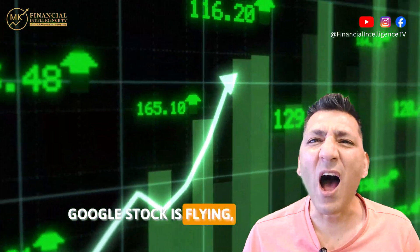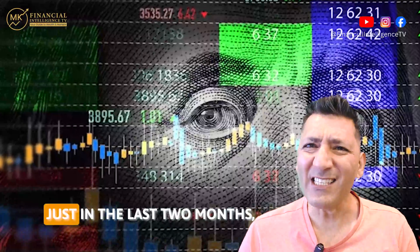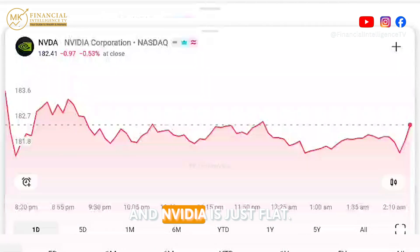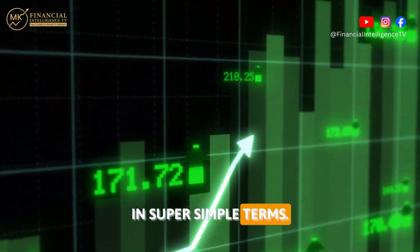Google's stock is flying, whereas NVIDIA has done nothing at all. Just in the last two months, Google's share prices are up by 34% and NVIDIA is just flat. So what's going on?